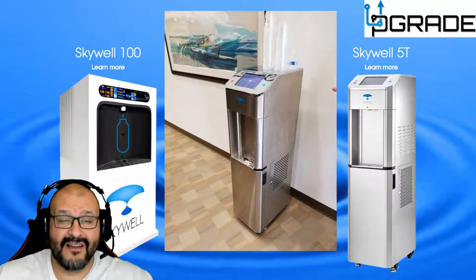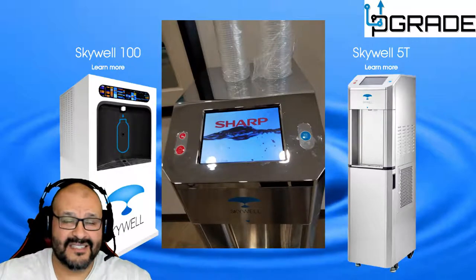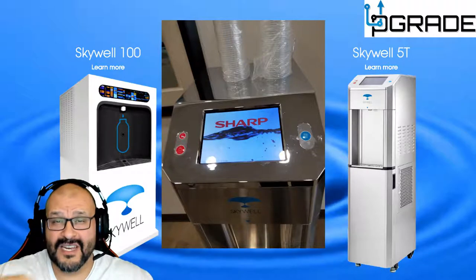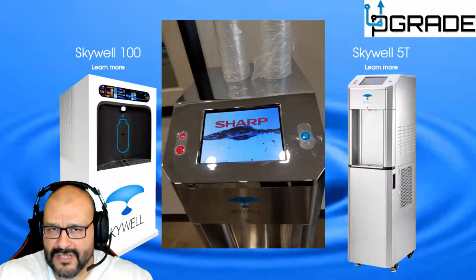The 5T can hold five gallons, which means it takes a couple of hours to produce the water because it has to condense and drip it down — exactly like an air conditioner. You hear the air conditioner running and it's dripping water; that's essentially how fast these things produce water.